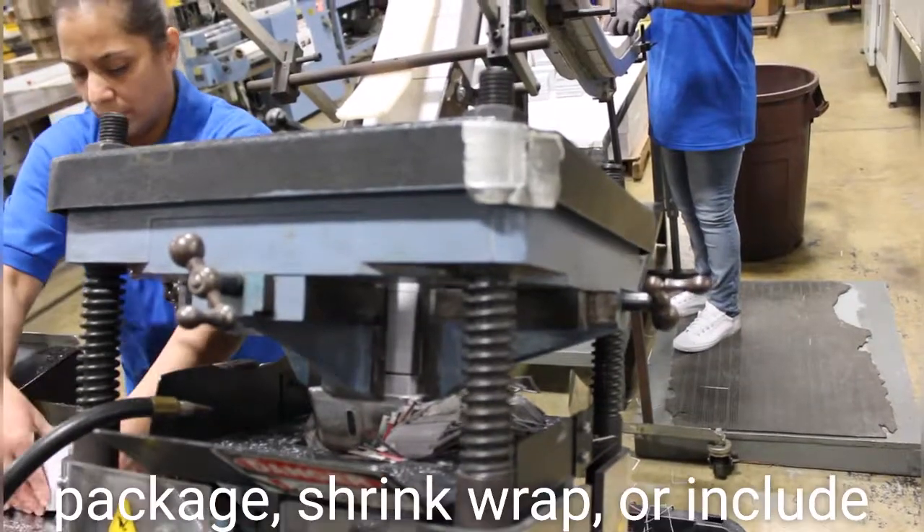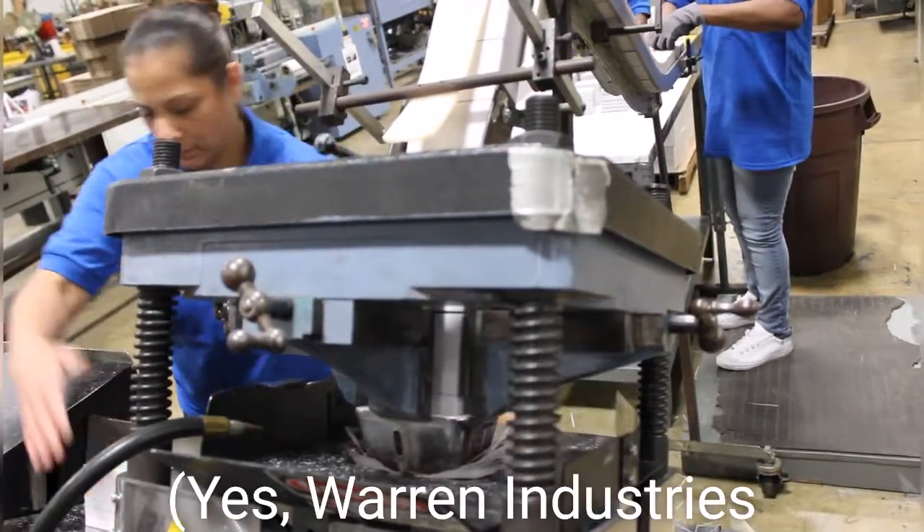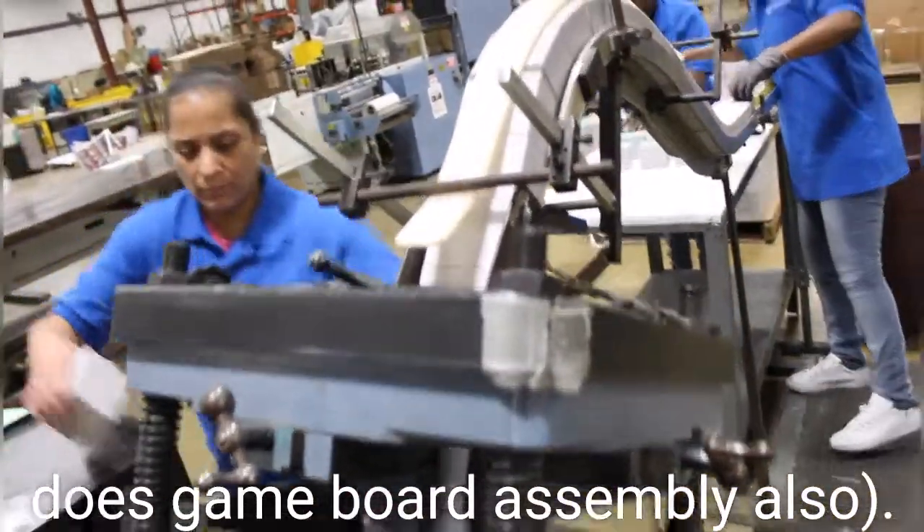Warren Industries is able to package, shrink wrap, or include the decks as part of a game board. Warren Industries does game board assembly also.